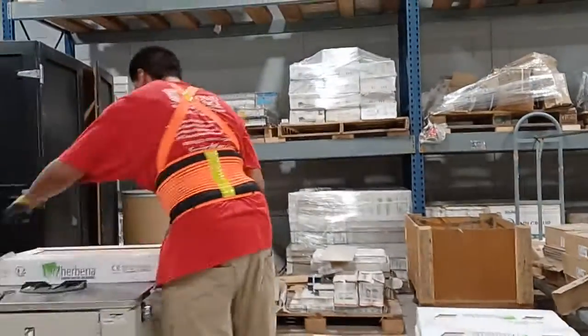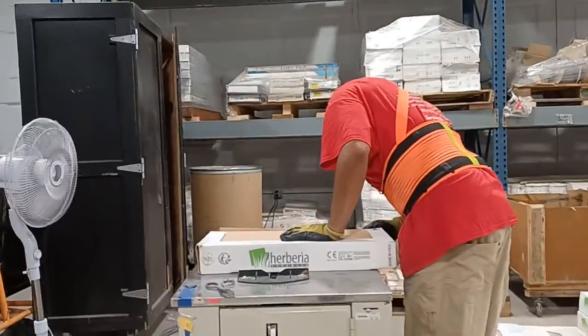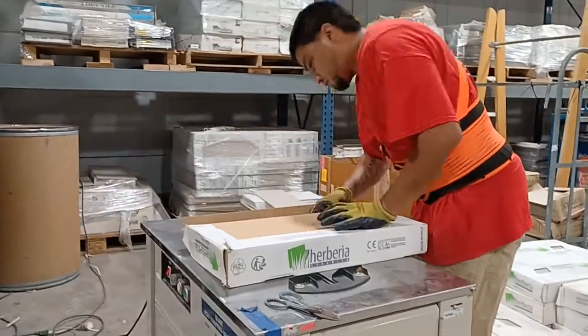We are here at Second Chance in Baltimore, where our worker Jose prepares tile. The tile is counted.